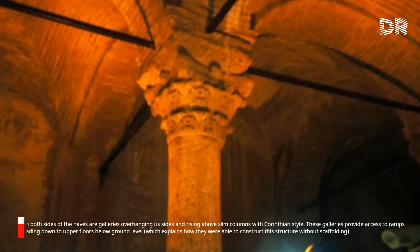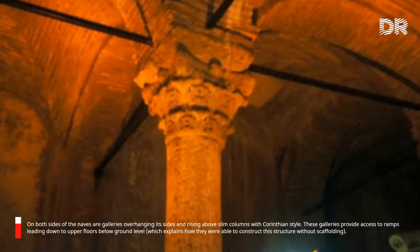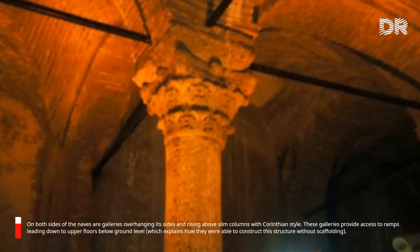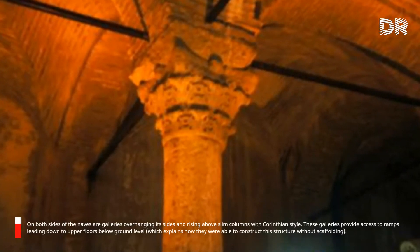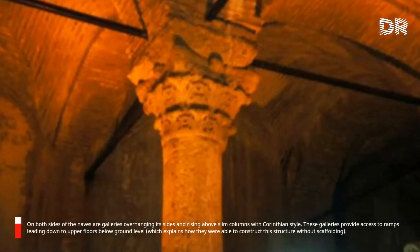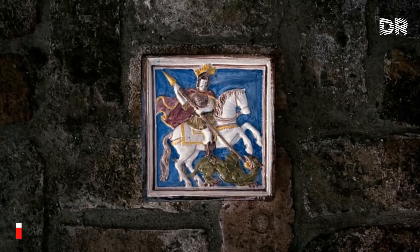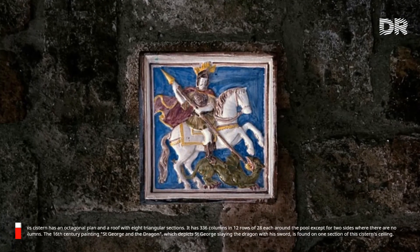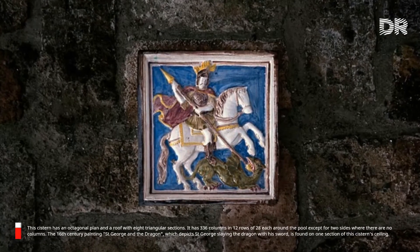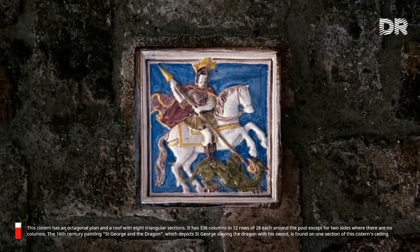On both sides of the nave are galleries overhanging its sides and rising above slim columns with Corinthian style. These galleries provide access to ramps leading down to upper floors below ground level, which explains how they were able to construct this structure without scaffolding. This cistern has an octagonal plan and a roof with eight triangular sections, with 336 columns in 12 rows of 28 each around the pool except for two sides, where there are no columns.